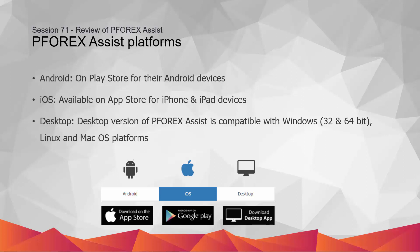Desktop version: P4X represents a desktop version of P4X Assist compatible with Windows, Linux, and macOS platforms. The P4X Assist software is developed for 32-bit and 64-bit systems and is available on P4X.com.